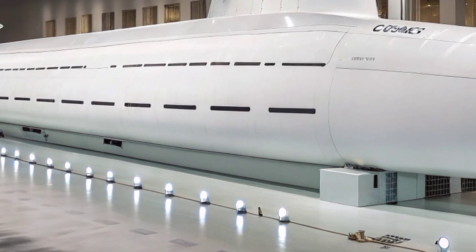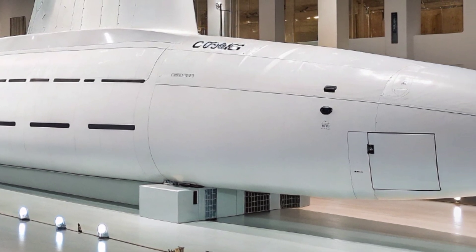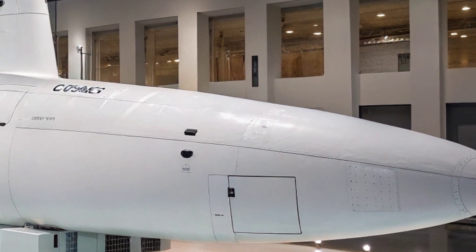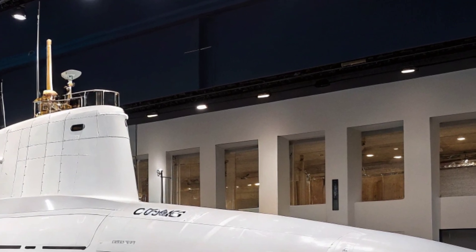This capability gives the USS Virginia the power to influence conflicts far beyond the ocean, striking deep inland with precision weapons. The submarine's torpedo room also has the ability to host unmanned underwater vehicles, allowing for intelligence gathering and surveillance missions in high-risk environments where sending crewed submarines could be too dangerous.